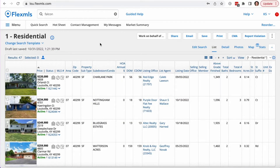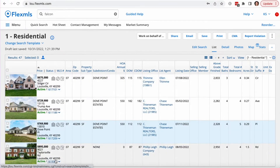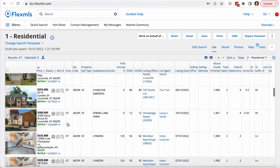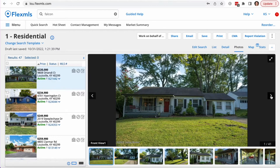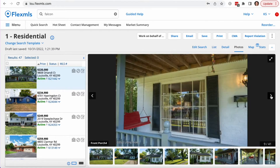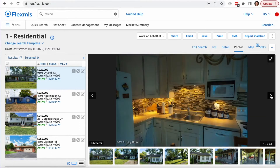I went ahead and pulled up all the houses currently listed on the market in J-Town. Our least expensive price point is a $220,000 house, and the price points go all the way up to $895,000 — a wide range of everything in between. If we pull up this listing, this is kind of the lower end of the price point: a three-bedroom, two-bath house.